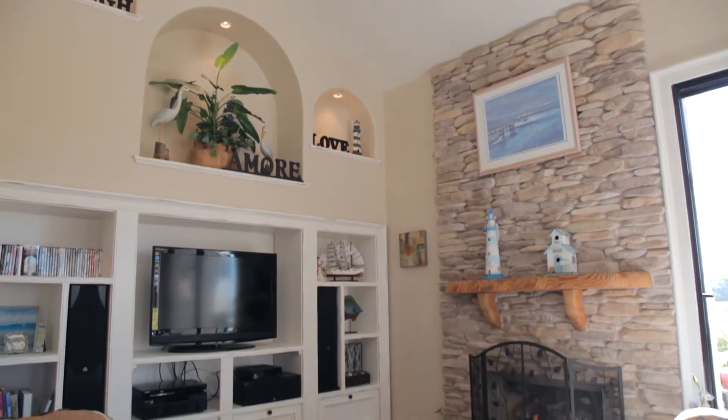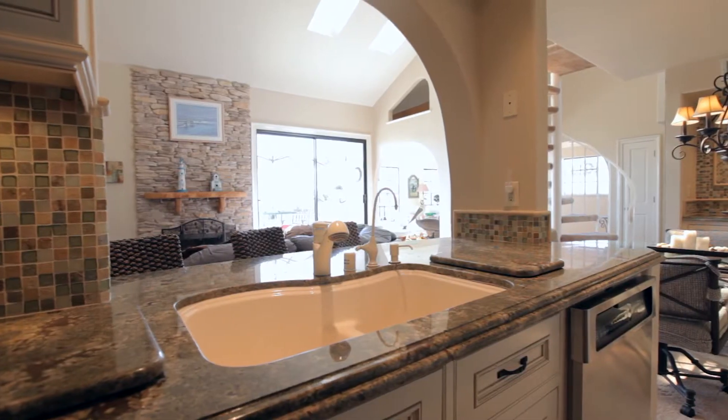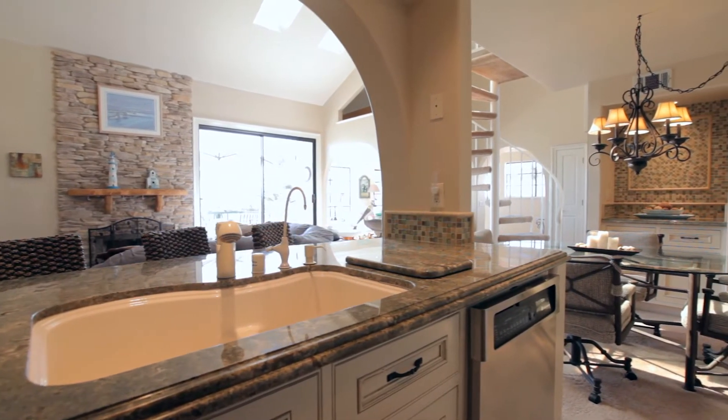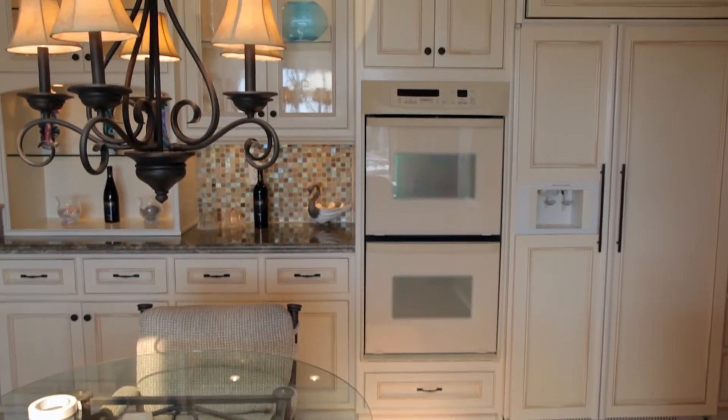Numerous windows invite the ocean air, a gentle sea breeze and the sound of the surf. The upscale kitchen and dining area are an entertainer's delight with a glass cooktop, double ovens, side-by-side recessed refrigerator and a tiered granite countertop with coordinating glass stone tile backsplashes.